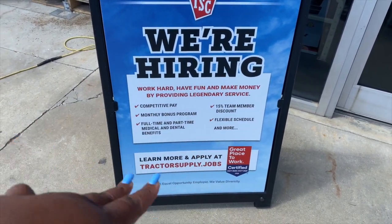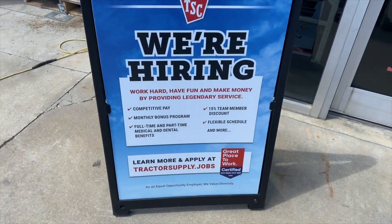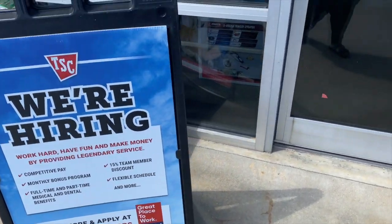Competitive pay, monthly bonuses, full-time, part-time benefits, 50% off discount for products.